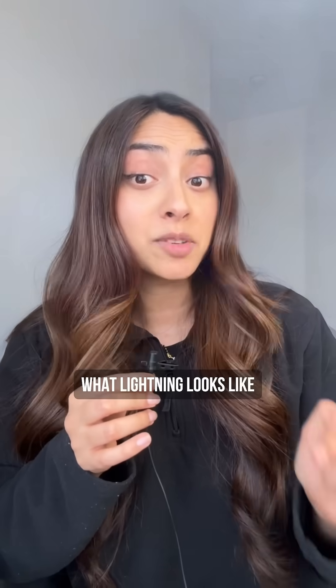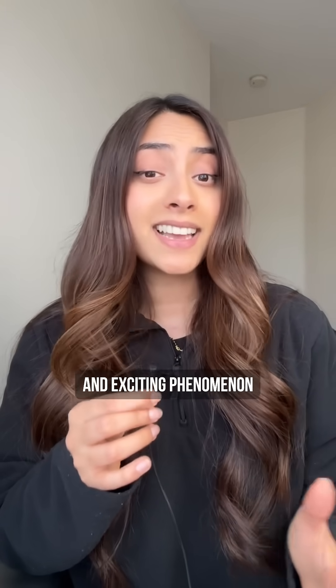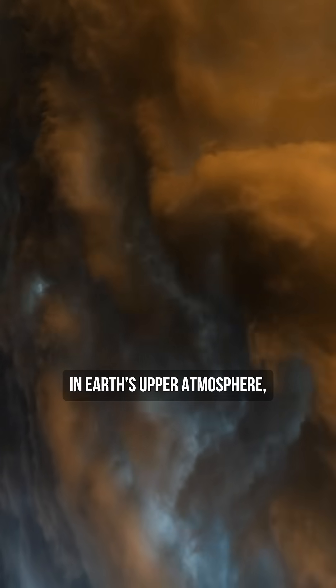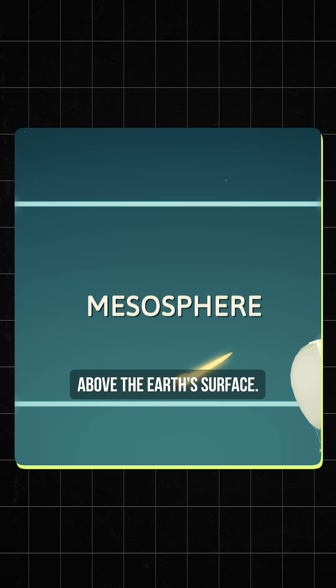We've all seen lightning, but have you seen what lightning looks like in the upper atmosphere? These are called red sprites or red lightning, and are a very rare and exciting phenomenon which happens when there's a thunderstorm in Earth's upper atmosphere, specifically the mesosphere, which is about 50 to 90 kilometers above the Earth's surface.